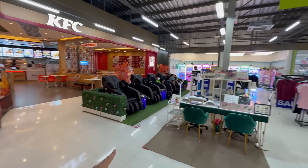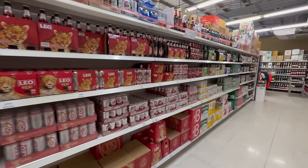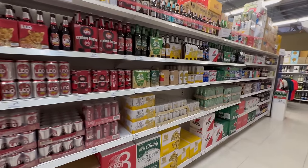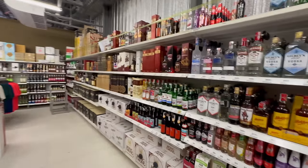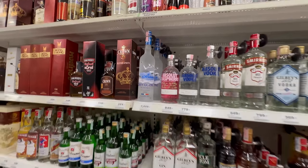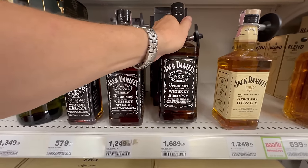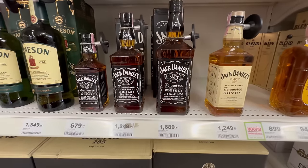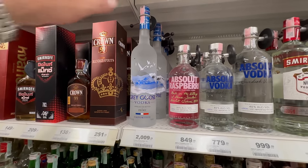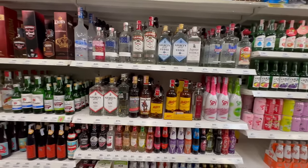I'm now at the Big C, which is about 200 meters from that hotel. They've got a KFC, massage chairs, somewhere to buy clothes. If you stay at the hotel you can just come here and get all your alcohol. A one-litre bottle of Jack Daniels is 1,643 baht. A 700ml Grey Goose is 2,000 baht — not cheap, especially in a nightclub.